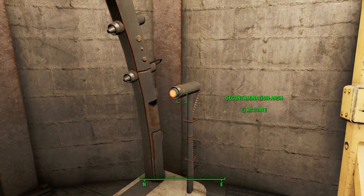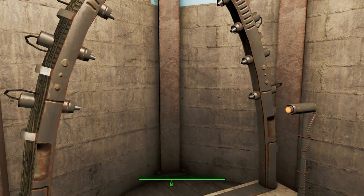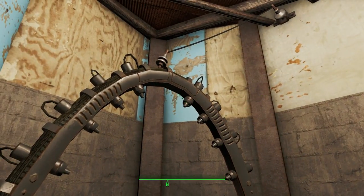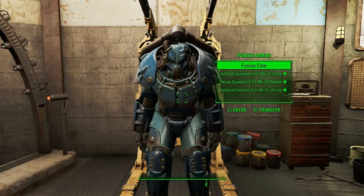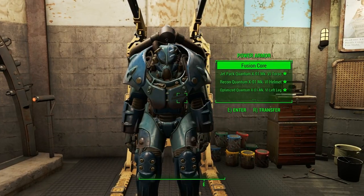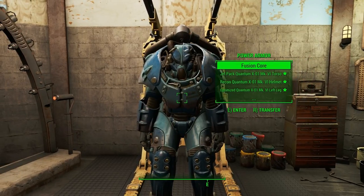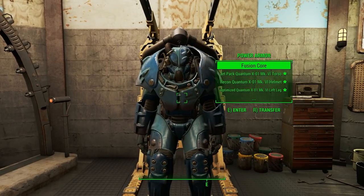Over here is a decontamination arch, just in case you get irradiated while travelling around the Commonwealth. That happens quite a bit, and you need to get rid of all those rads — this machine will deal with all of them really quickly. And here is a suit of power armour, one of three suits of power armour that Barry has on display. This is the only suit that Barry actually uses — some X01 Mark VI Quantum Armour that he found on one of his longer adventures. It's only ever really used when he has to go to the Glowing Sea, because it's full of radiation and this armour is really good at protecting him. A hazmat suit would be good, but they're not really good at defending from getting hit by anything.